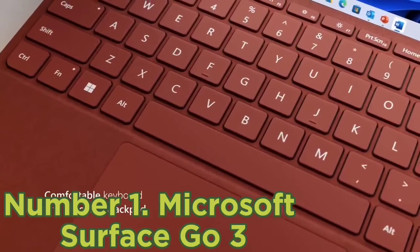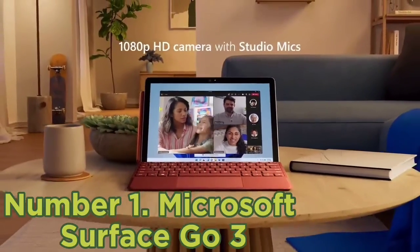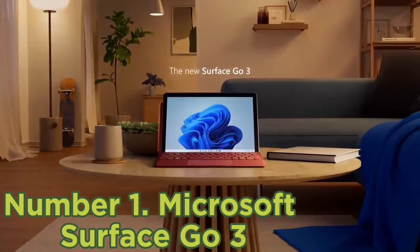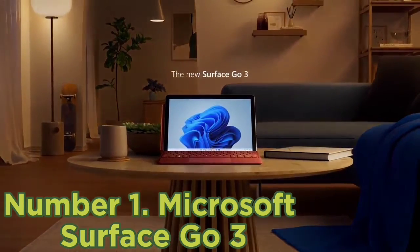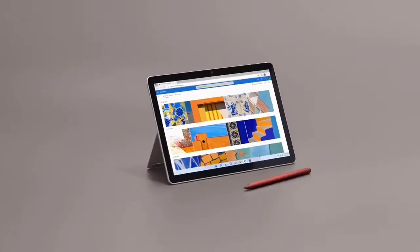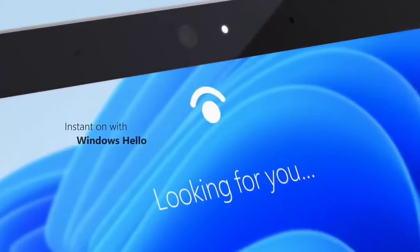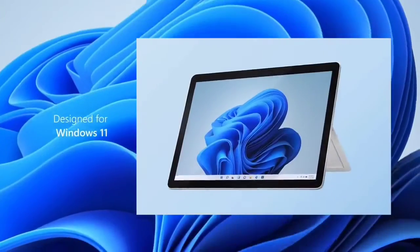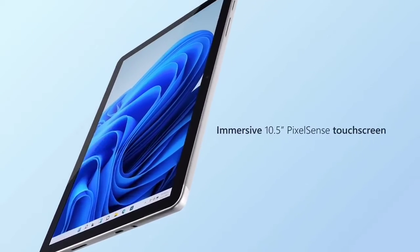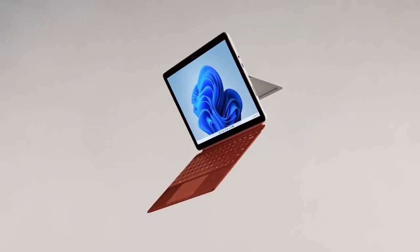In testing, we found it can run a few design applications like Clip Studio Paint pretty well, though we can't imagine that would be the case for more intensive programs like video and image editing software. One thing worth noting is that you'll need to buy accessories separately — a stylus for drawing and a keyboard — as the device is sold in tablet-only form. That's the top six best Microsoft laptops in 2023. Please make sure to subscribe to our channel for more content like this.